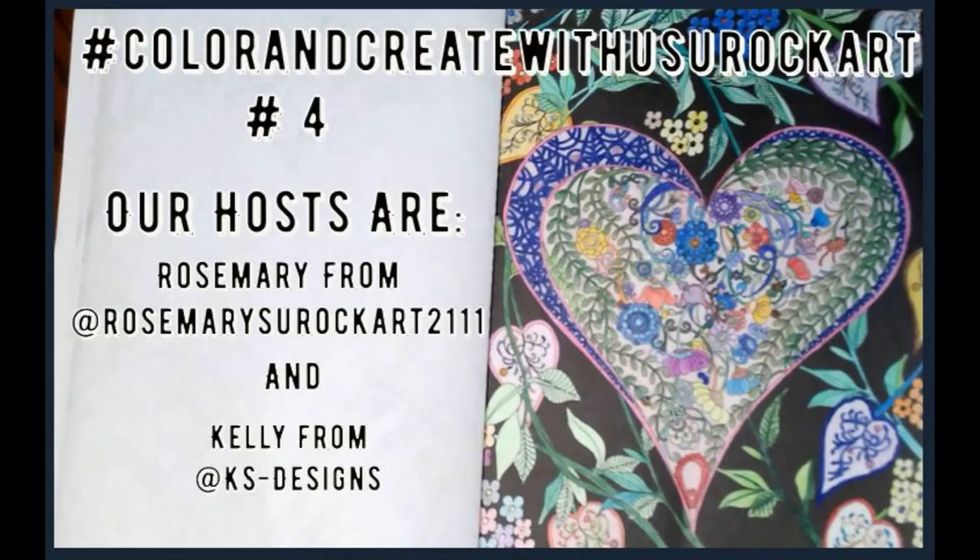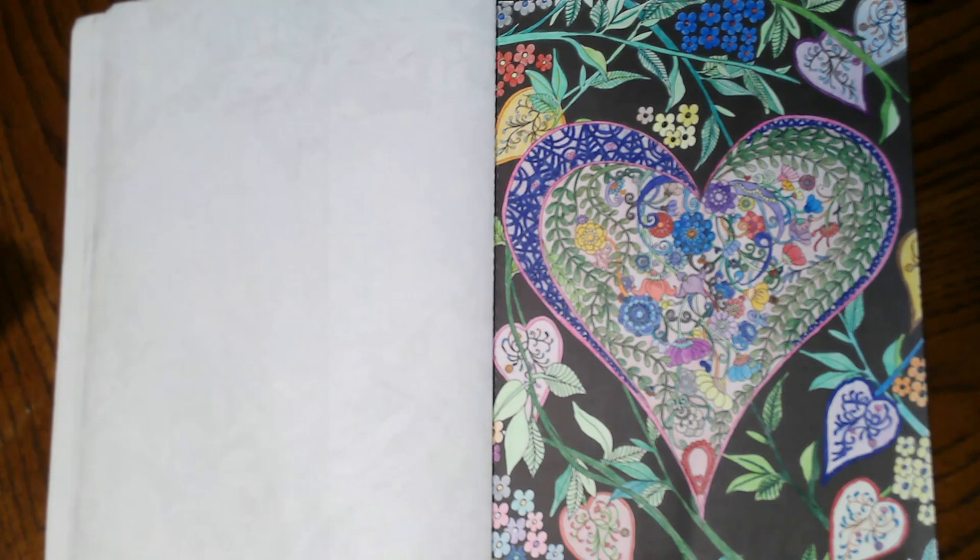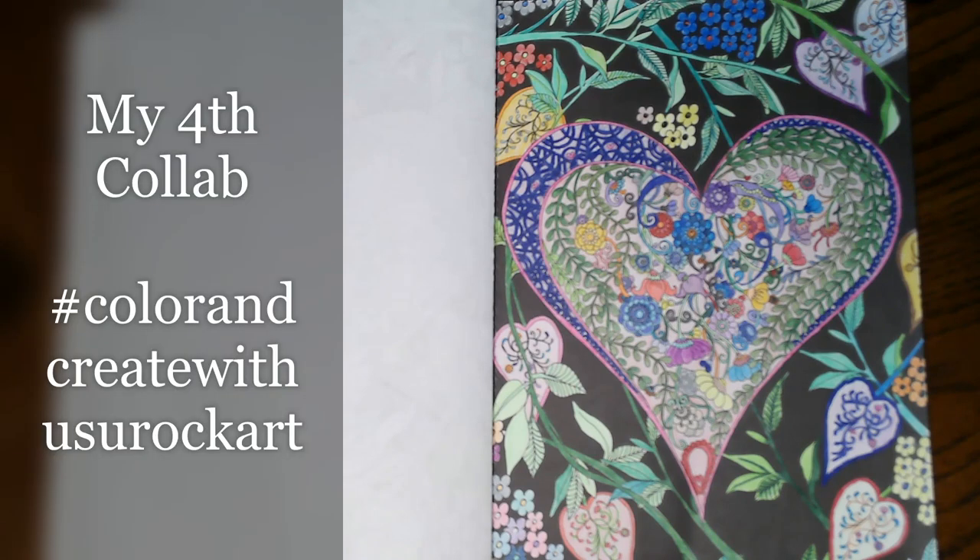Hi everyone, I'm Nancy and welcome back to my channel. To my subscribers, thank you guys so much — you guys rock. I appreciate you guys so much for taking a few minutes out of your day to spend with me. It means more to me than I can ever let you know, so thank you so much from the bottom of my heart. If you're new to my channel, I hope you take a quick second and hit that little red subscribe button.